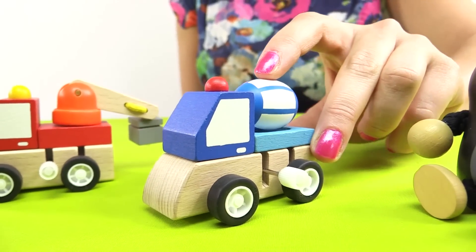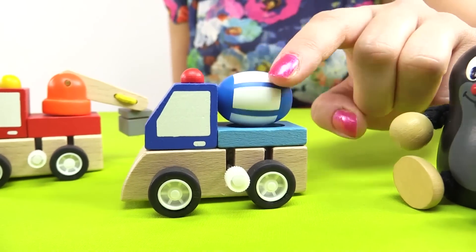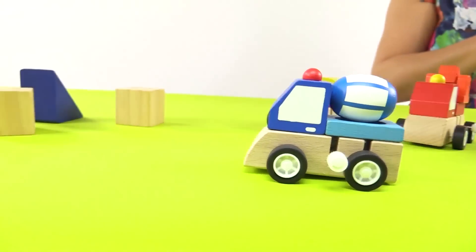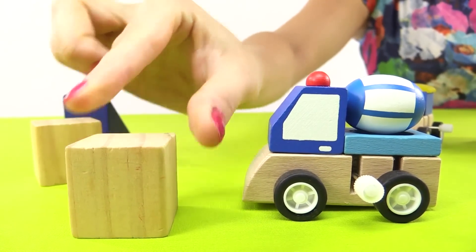This is a cement mixer. It has a special drum that rotates constantly so that the cement mixture stays liquid. People make cement blocks from the cement mixture.